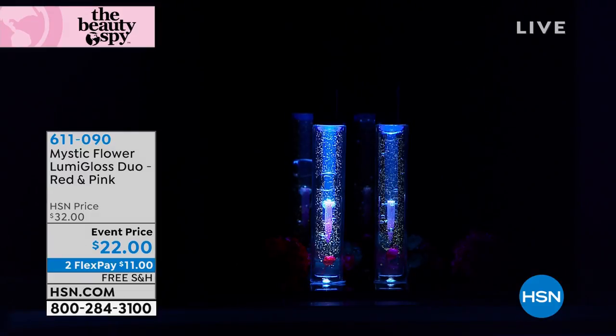We're going to show you the choices — actually, they're not choices, you're getting both of them for $22. You've got two flex payments and these are really cool.